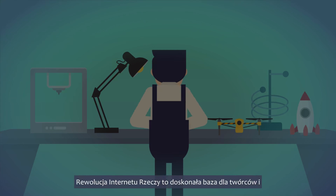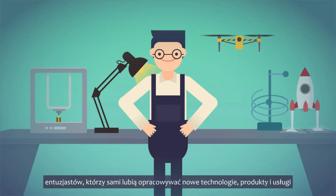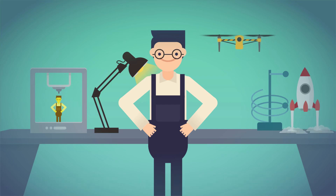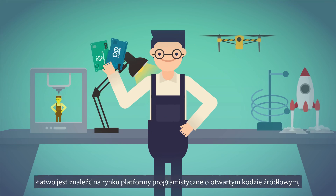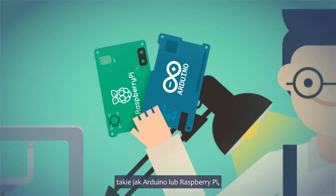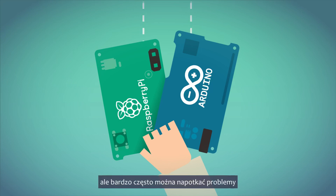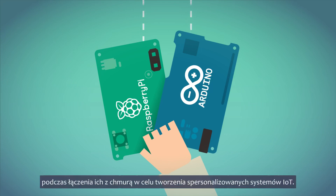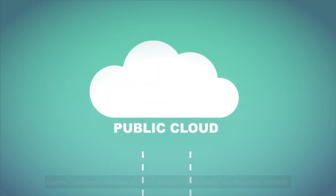The Internet of Things revolution is the perfect breeding ground for makers, enthusiasts who like developing new tech-based products and services by themselves. It's easy to find open-source development platforms on the market, such as Arduino or a Raspberry Pi. But very often you can encounter problems when connecting them to the cloud or creating personalized IoT systems. Why?